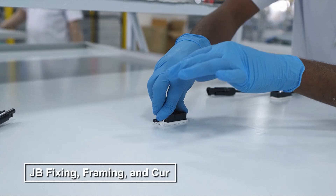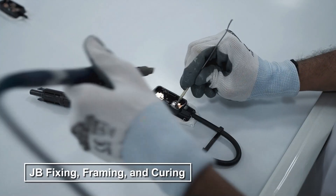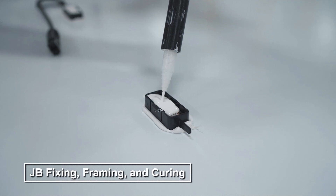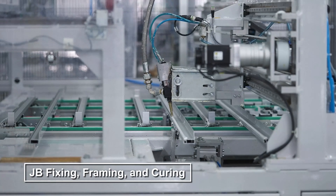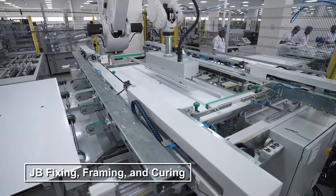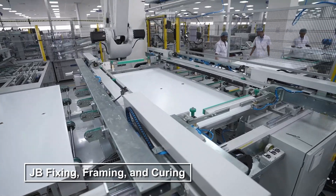A junction box is fixed for electrical output, frames are added for structural integrity, and modules are cured to stabilize the materials.